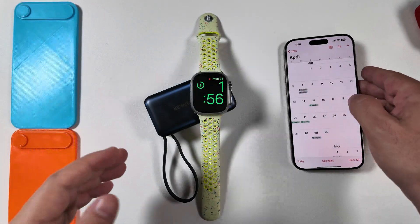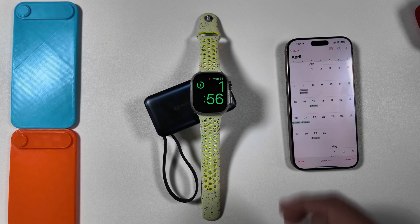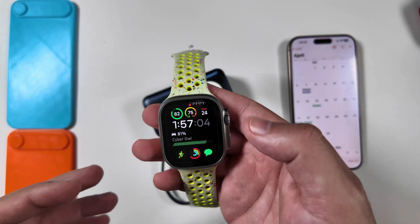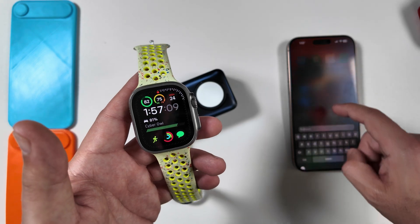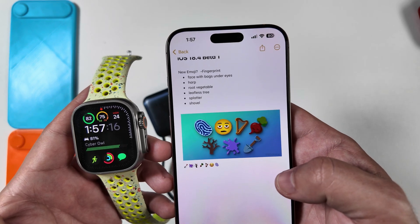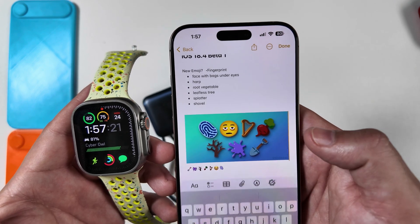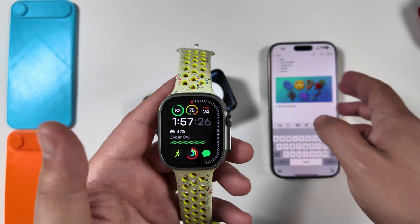There have been so many bugs in these betas that this could be the first of two release candidates. That said, there are a couple of new things here. It's now compatible with the new emojis — there are seven new ones: a face with bags under its eyes, a harp, a root vegetable, a leafless tree, a splatter, and a shovel. Not groundbreaking, but it is something new nonetheless.